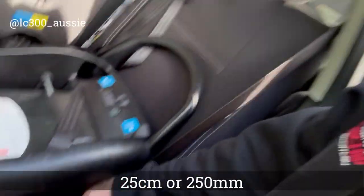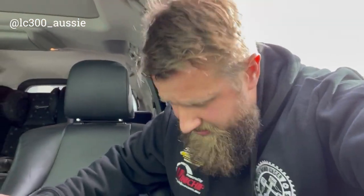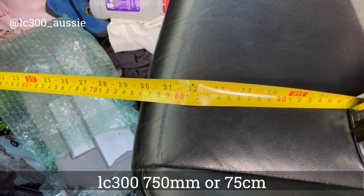This is what made me start filming all these videos — the room for the kids in the back. So this is the back of the Prado, and we are looking at 250 millimeters of rear legroom. And in the front seat, measuring from the firewall to the front of the front seat, it's at 750 millimeters.